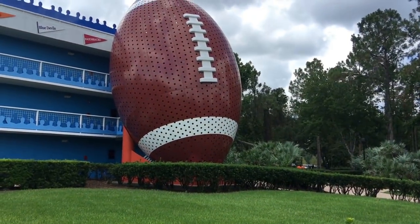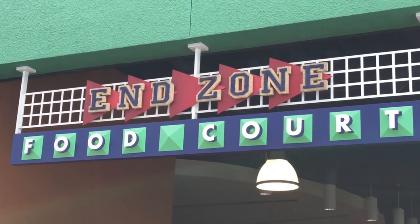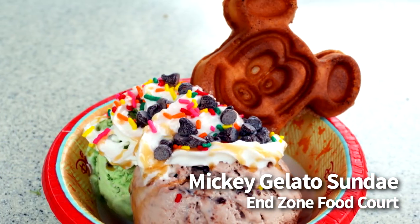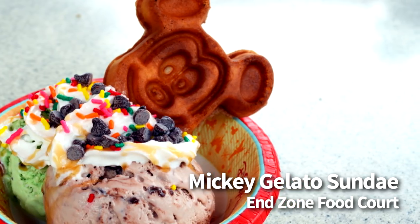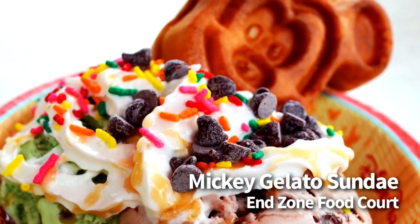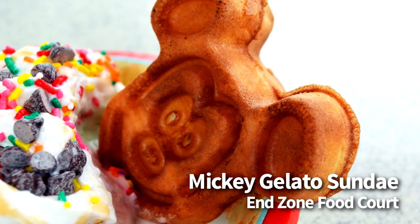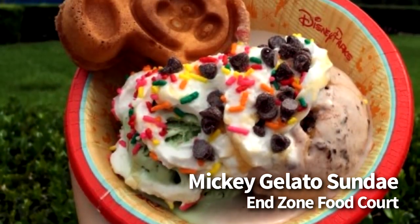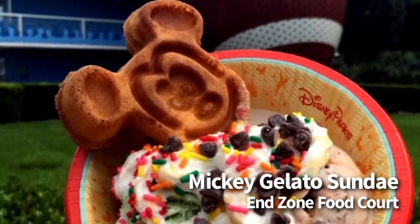Next up, we're going over to All-Star Sports, to the Endzone Food Court, and here we're going to get the Mickey Waffle Gelato Sundae. This one is $6.69. Basically, it's your choice of gelato — popular flavors include chocolate, Nutella, vanilla, raspberry, and pistachio. On top is your choice of toppings that can include caramel sauce, chocolate chips, sprinkles, red hots, and toasted coconut. But the best part here is what makes it Mickey — it comes with a mini Mickey waffle. This one's made even better by the fact that the waffles are made to order, so they come out warm and fresh, which makes this another item with that interesting warm and cold combination.